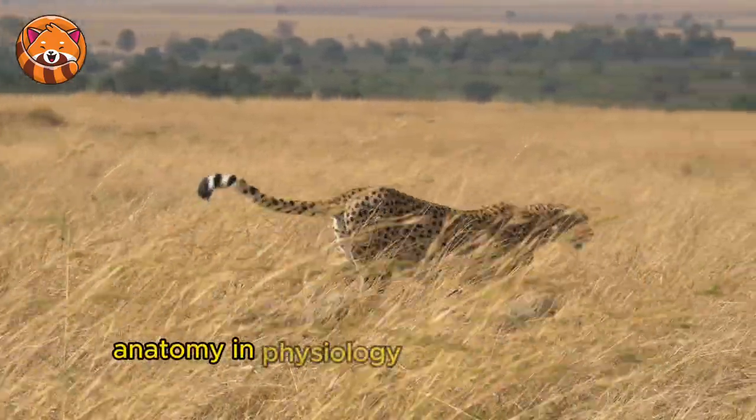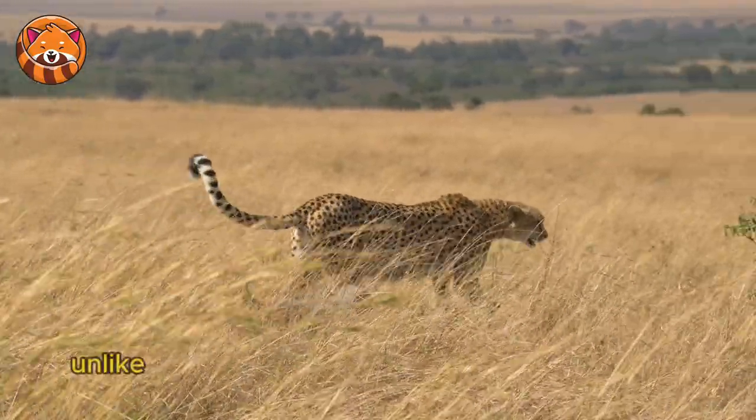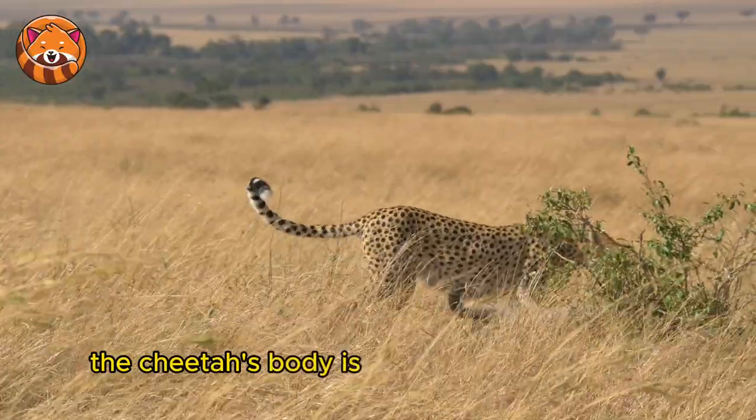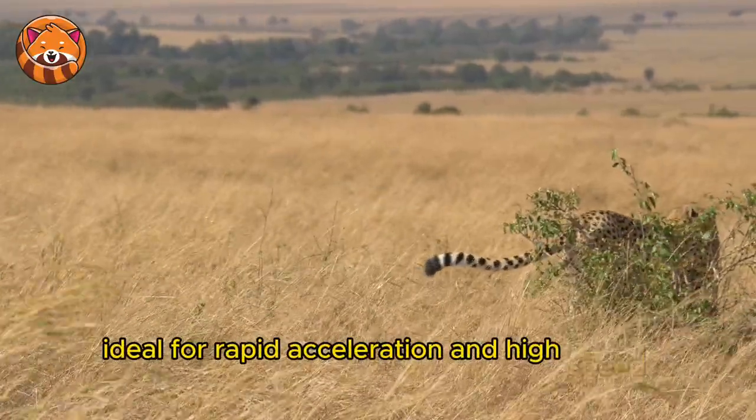Anatomy and Physiology: the perfect speed machine. 1. Lean Body — unlike other big cats that are built for raw power, the cheetah's body is slender and lightweight, ideal for rapid acceleration and high-speed pursuits.